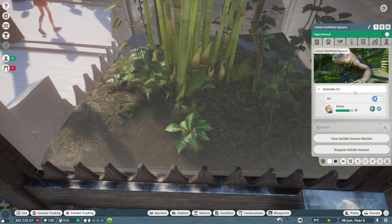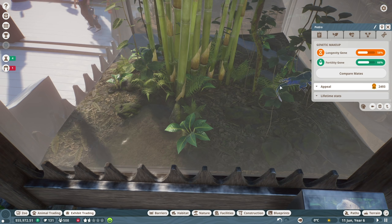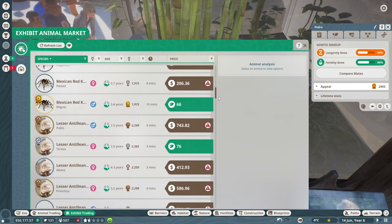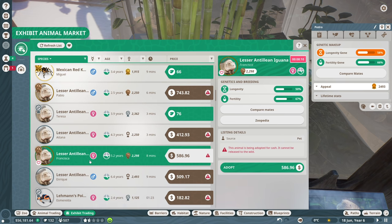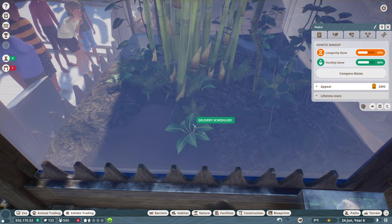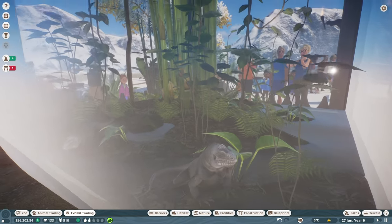Same thing for the iguanas. We have mainly males inside here, so definitely want to get females to balance things out. Pedro has 58% longevity and 66% fertility — another gold badge, really good appeal. Let's get a female Lesser Antillean iguana. There's Pablo too, I remember seeing him. Let's get Francisca — she has 50% longevity and 67% fertility, basically matching Pedro. That's about as close as it's going to get. Let's definitely get Francisca. Adopted and sent to zoo — there they are! They're looking away from the people, a little afraid.